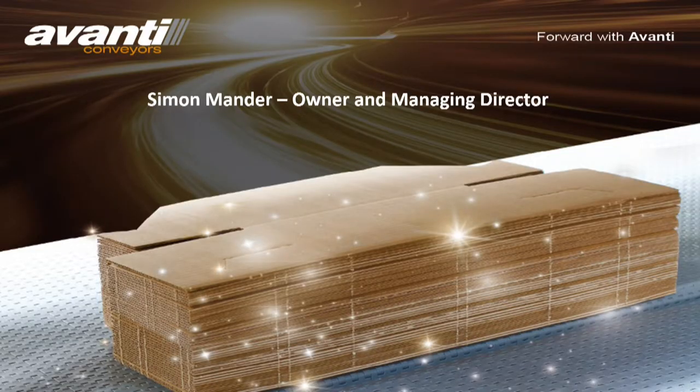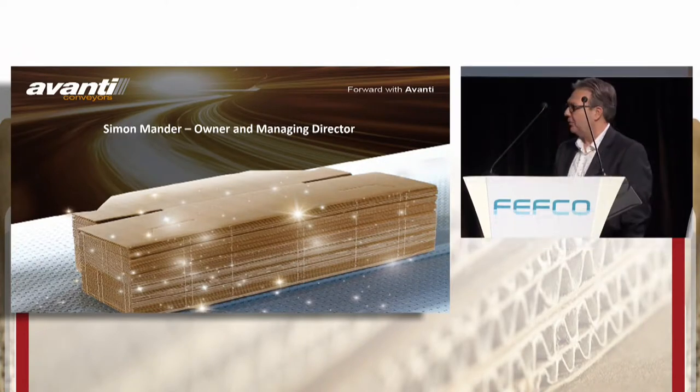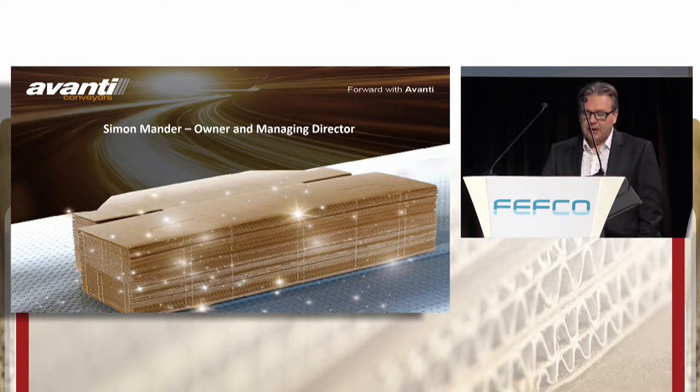Good morning ladies and gentlemen. I'm Simon Mander, owner and managing director of Avanti Conveyors. This morning I'd like to introduce you to Avanti, our core values, and present our latest developments in materials handling.